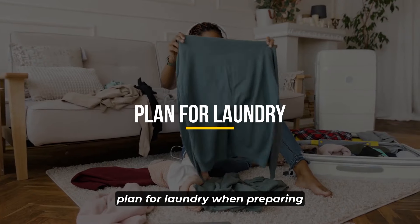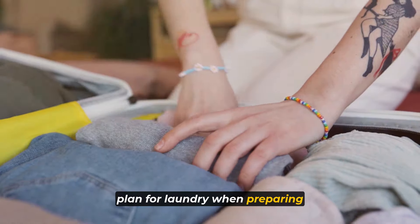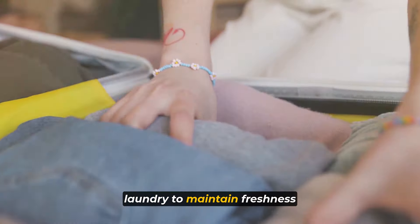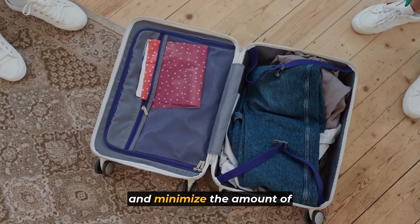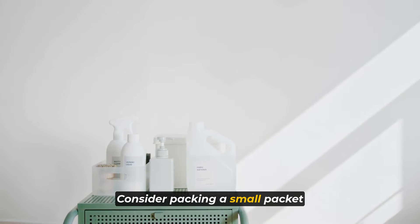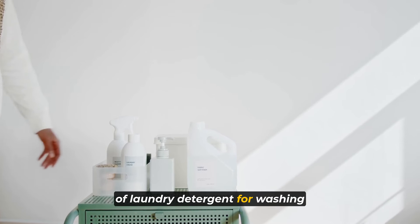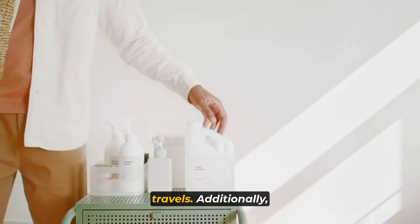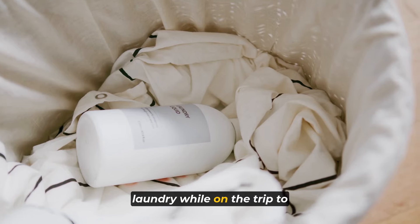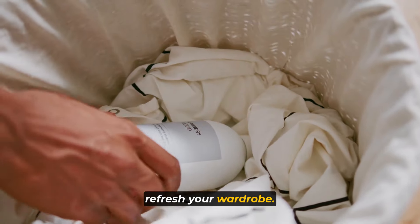Number 5: plan for laundry. When preparing for your trip, it's essential to plan for laundry to maintain freshness and minimize the amount of clothing you need to pack. Consider packing a small packet of laundry detergent for washing your clothes during your travels. Additionally, explore the option of doing laundry while on the trip to refresh your wardrobe.